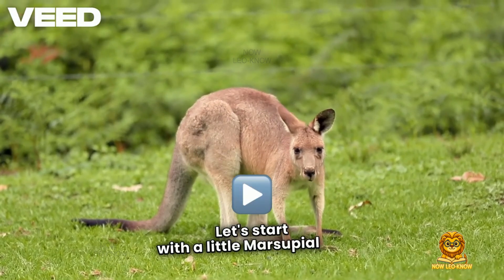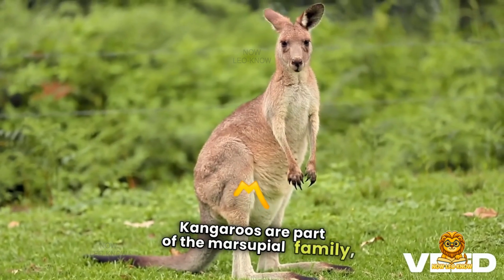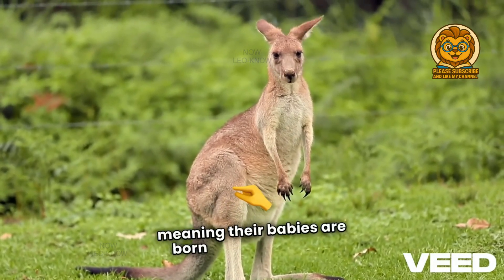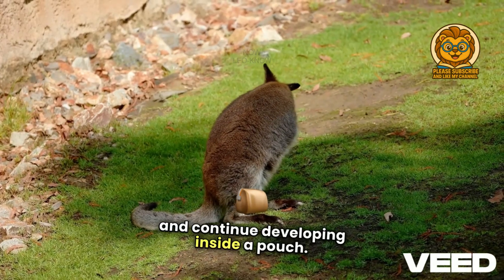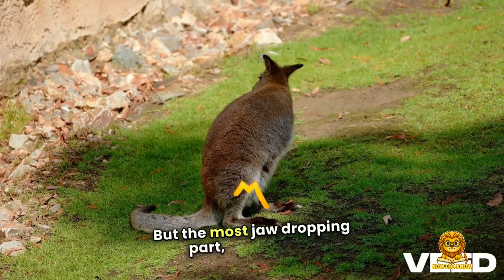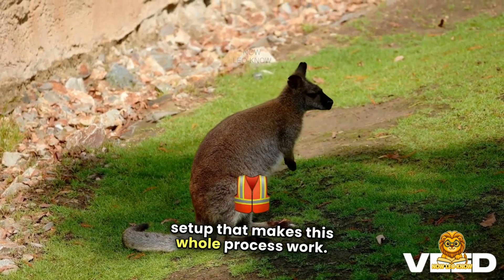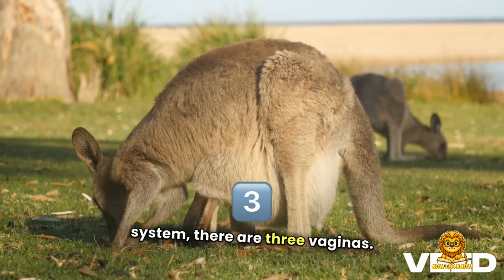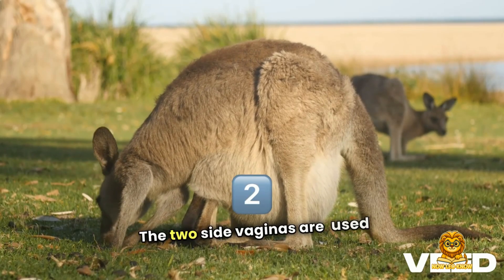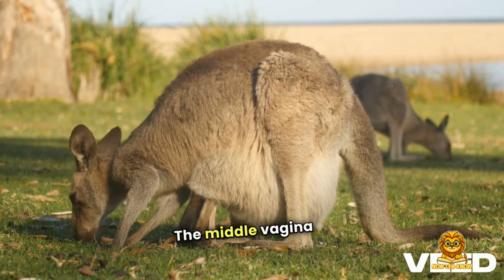Let's start with a little marsupial 101. Kangaroos are part of the marsupial family, meaning their babies are born extremely small and continue developing inside a pouch. But the most jaw-dropping part? The internal setup that makes this whole process work. Inside a female kangaroo's reproductive system, there are three vaginas. The two side vaginas are used to carry sperm from the male to the uterus. The middle vagina is for giving birth.